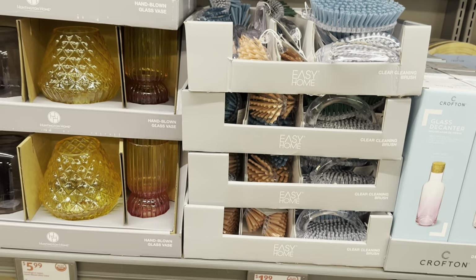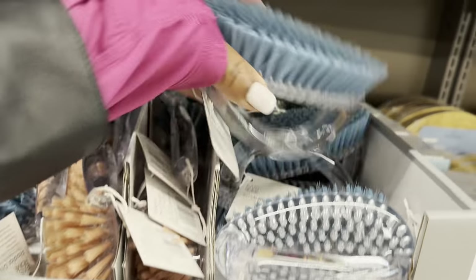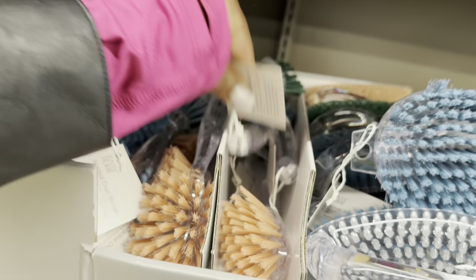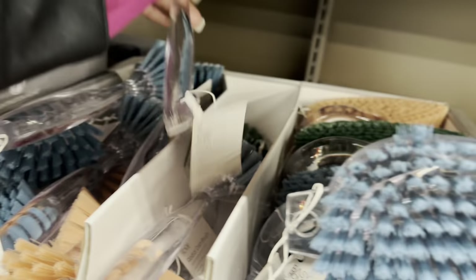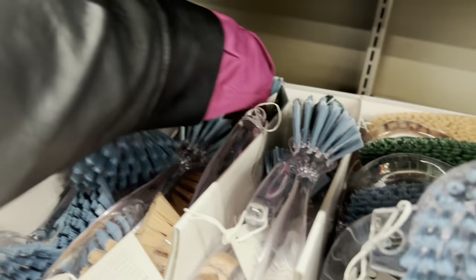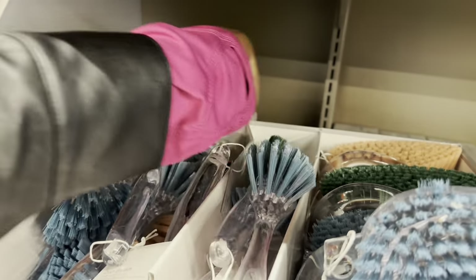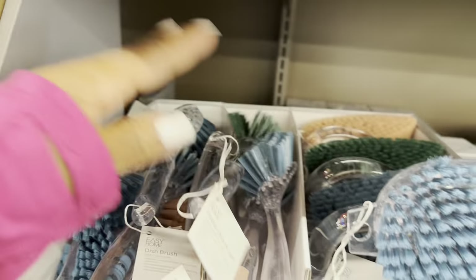The clear cleaning brushes are only $2. They are heavy, guys. They have this one and this one, and one more here. Pretty colors.